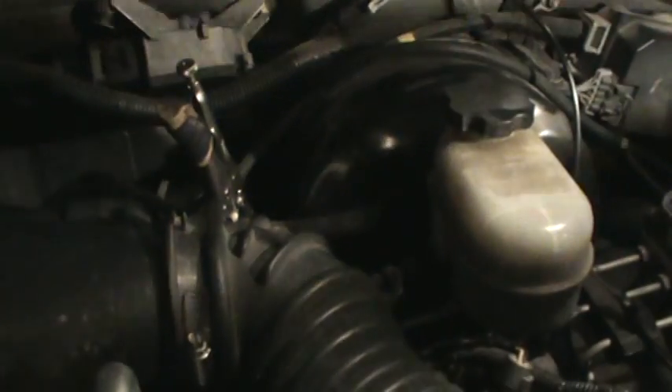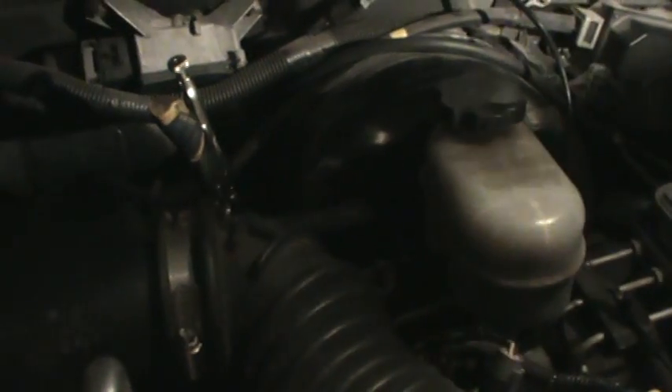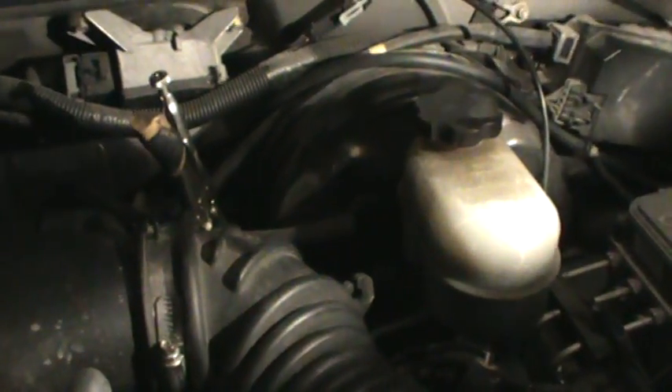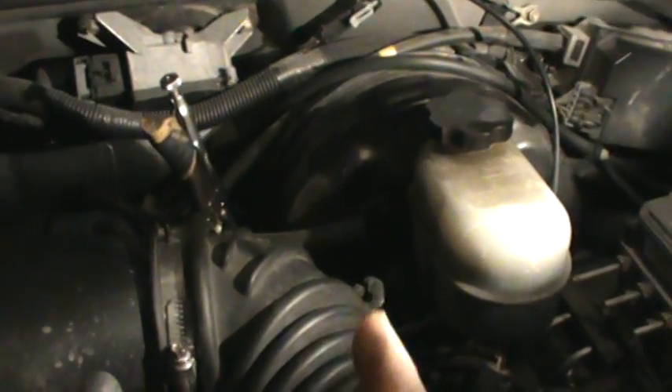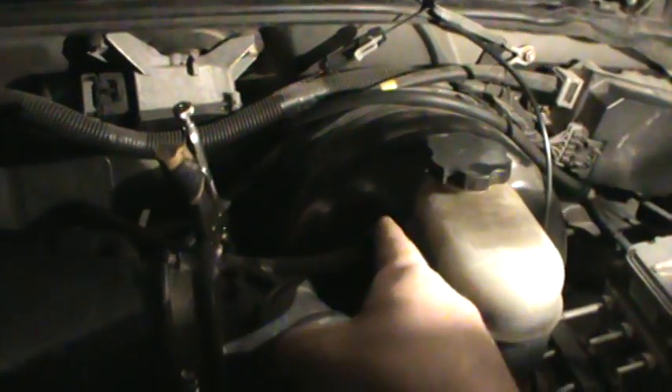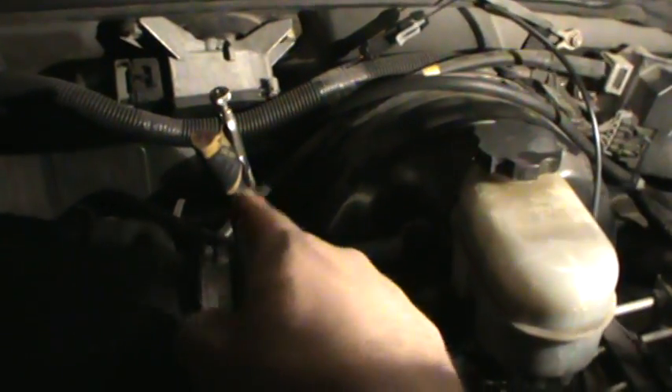Since I don't have a smoke machine, I blocked off the brake booster line to test it. You have to be careful doing this because you will lose your power brakes — it's going to be harder to push the brake pedal. I don't suggest doing this; I'm just showing what I did. It's dangerous for someone without the strength or awareness to handle the harder brake pedal. I'm not recommending it — I'm just showing you what I did if you don't have a smoke machine.